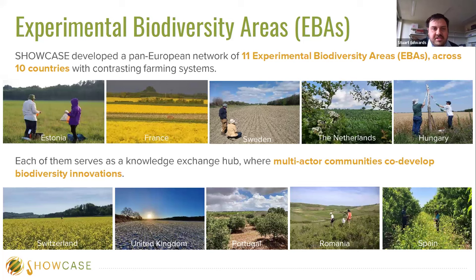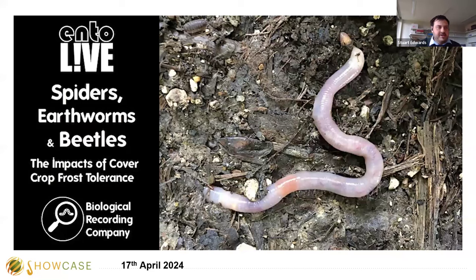We're now at a stage where we're synthesizing this data, comparing the influence of different biodiversity interventions on different taxa, and ultimately on yield — because we want to improve biodiversity on farmland without compromising yield. If you want to hear more, there's an Ento Live talk on the 17th of April by Millie Hood, who oversaw the UK EBA, covering spiders, earthworms and beetles, and the impacts of cover crop tolerance. I really recommend going to that talk to learn more about the work done here in the UK and across Europe.